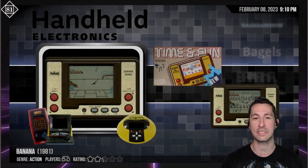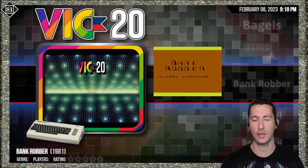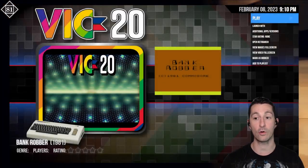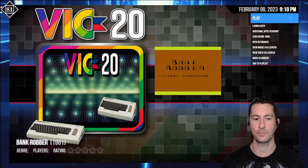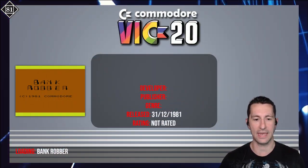Let's see what our next release is after Banana. We're going back to the Commodore VIC-20 and this is Bank Robber. Another one that's a little hard to come by — we don't have a box. This one is a cartridge, which we love for home computers. Let's pop it in the VIC and play Bank Robber, released at some point in 1981.